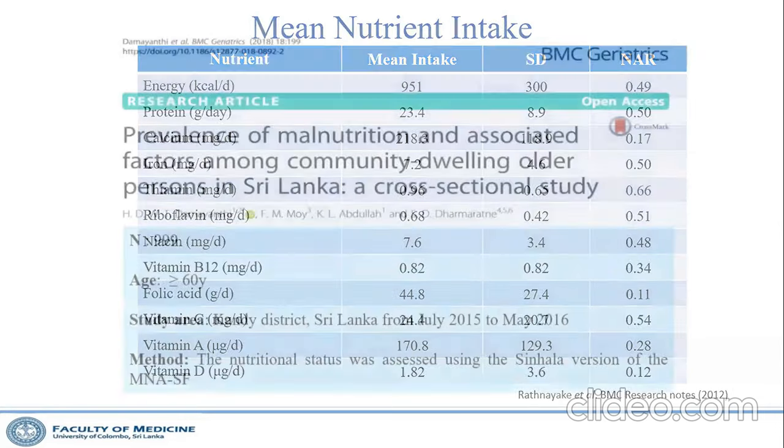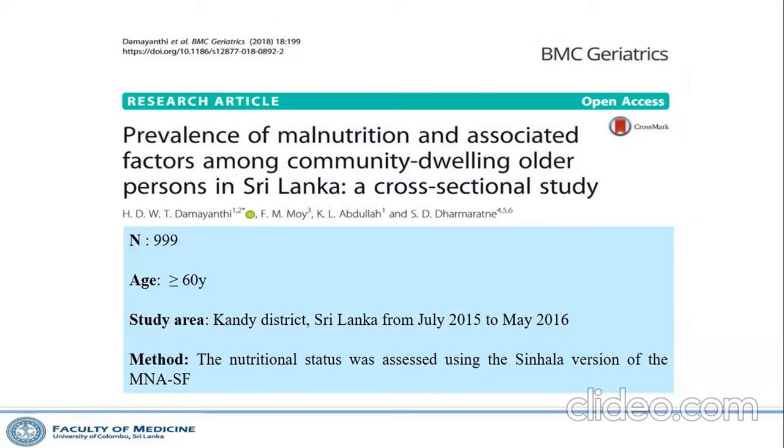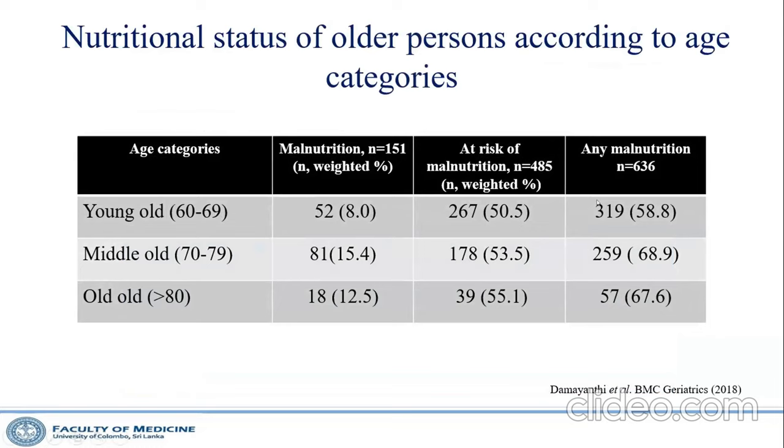Another cross-sectional study from the Kandy district involving nearly 1000 older people used the Mini Nutritional Assessment scale. It found that nearly two-thirds of older people — from the young-old to the very old, over 80 — had some type of malnutrition. Malnutrition is very common and neglected among Sri Lanka's older people.